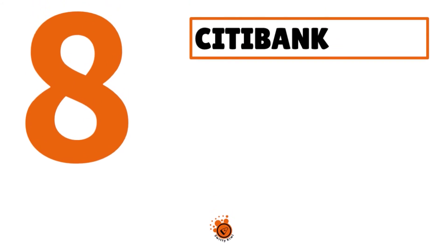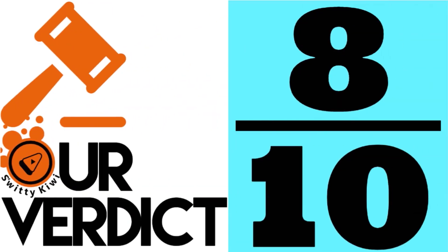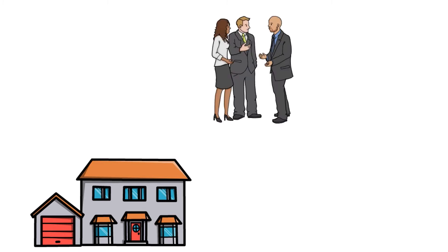Number 8, we have Citibank. Our score: 8 over 10. This is best for single-family homes. We chose Citibank as our best investment property lender for single-family homes because the company offers a full toolbox of home loan products for investors, more low-down payment options than other lenders, and some of the lowest rates and fees in the industry. Citibank is the national behemoth that we all know and they've been around forever.